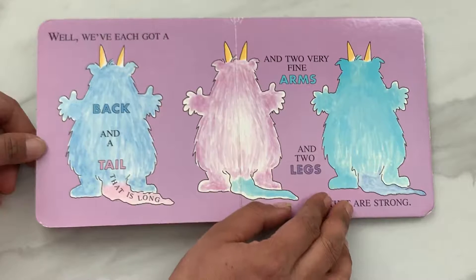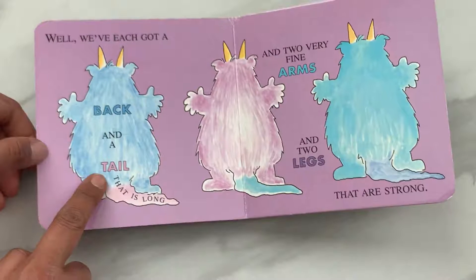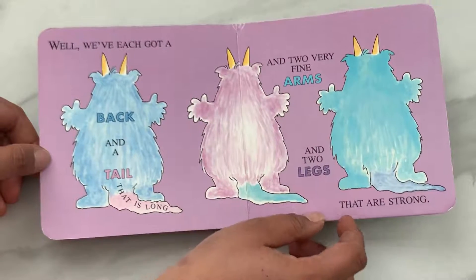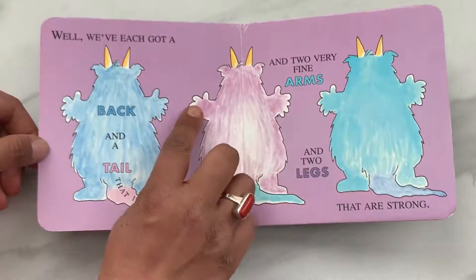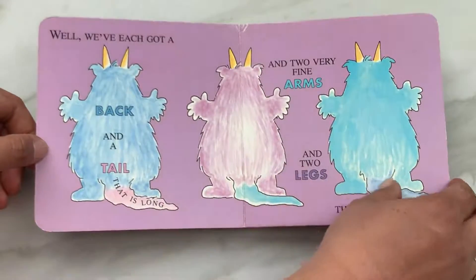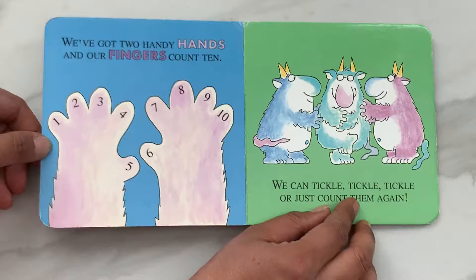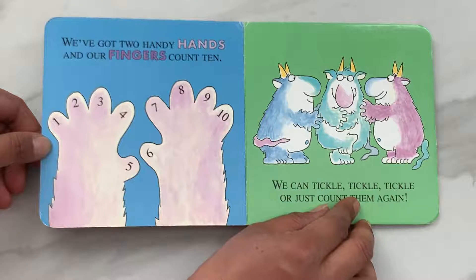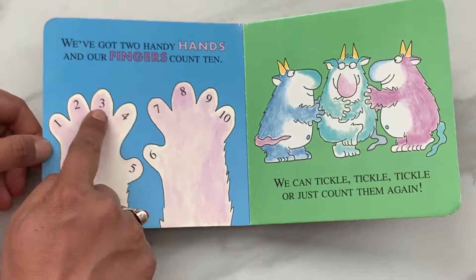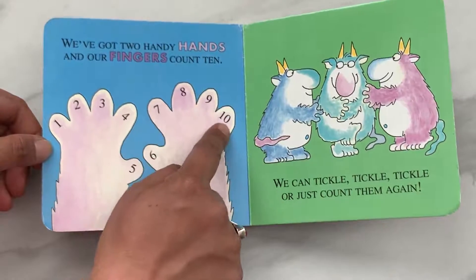We have each got a back and a tail that is long. And two very fine arms and two legs that are strong. We have got two handy hands and our fingers count ten. One, two, three, four, five, six, seven, eight, nine, ten.